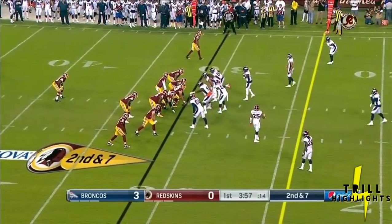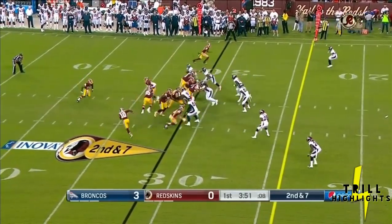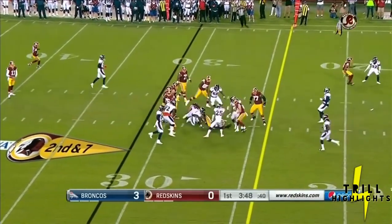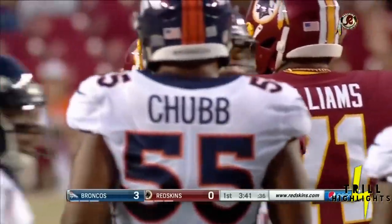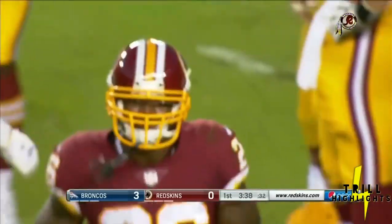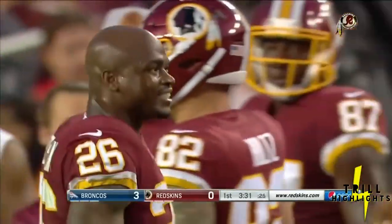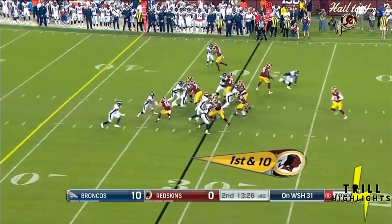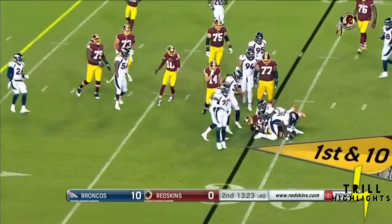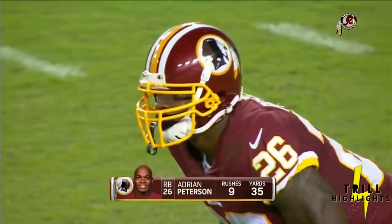First quarter, first and ten — here's Peterson, down to the 27-yard line of the Broncos. About his performance so far: I think he's looked great. What people don't realize is his burst — that has been missing from the running back position for the Redskins. That 0-to-60 acceleration has been great; he looks like a young AP right now. Gain of 10 out to the 31-yard line. Peterson is averaging six yards per carry in his Redskins debut.